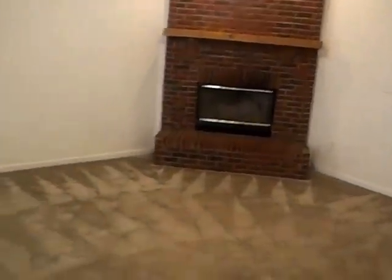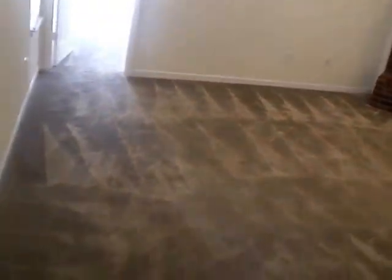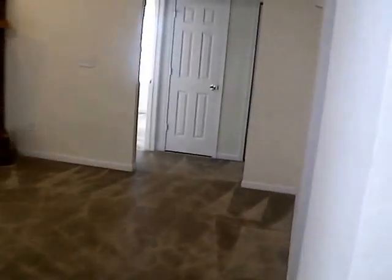We have a small foyer entryway here, vaulted ceilings, and a ceiling fan in the living room. This is a good-sized room, probably about 18 by 20. We do have a coat closet here.